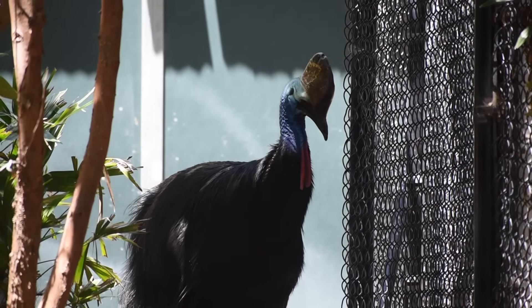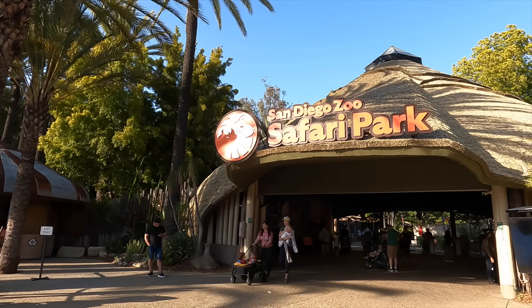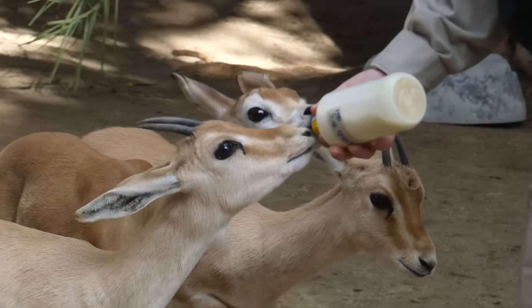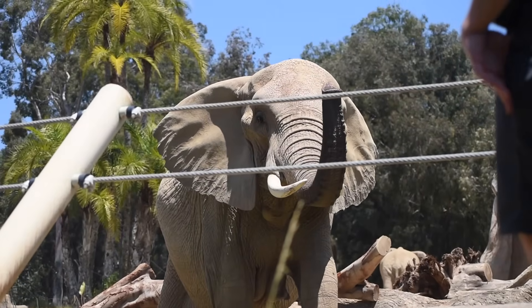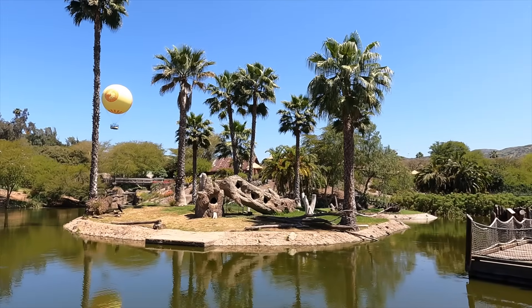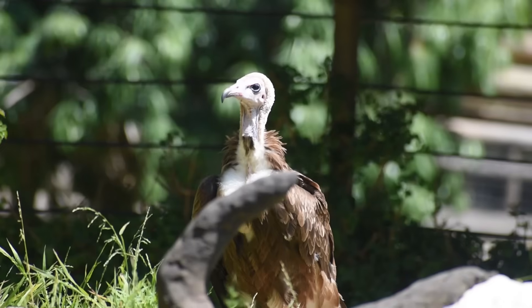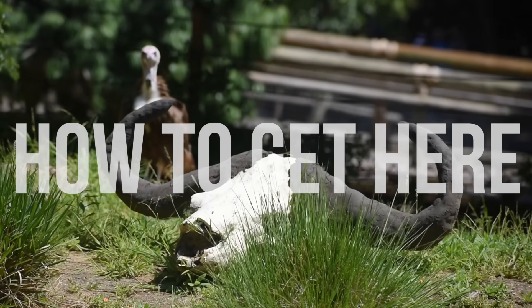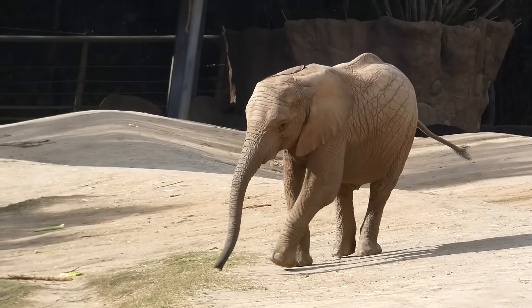Formerly known as the San Diego Wild Animal Park, it opened in 1972. Today it's a sanctuary to over 3,500 animals from 400 species, and one thing that should grab everyone's attention is that it's all enclosed in over 1,800 acres.